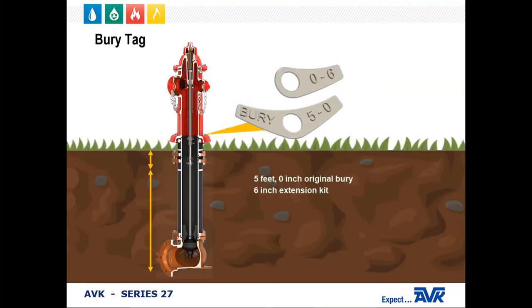At the ground level of the hydrant, AVK installs bury depth tags. This makes it easy to determine the bury depth by looking at the base of the hydrant when it's installed. The tag here shows a bury depth of 5 feet. Our extension kits are also equipped with a bury depth tag depending on their length. So in this example, it shows a 5-foot original bury and a 6-inch extension kit, making the depth of bury 5 feet 6 inches.